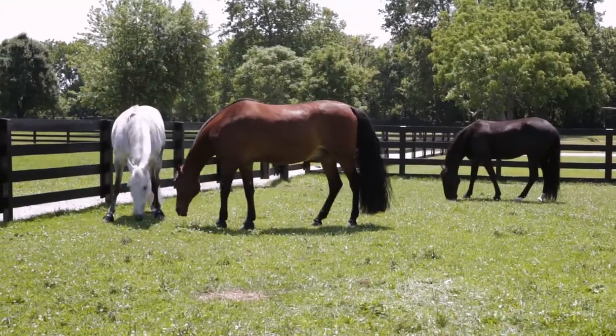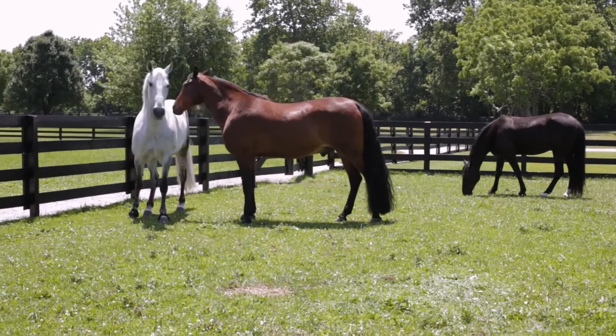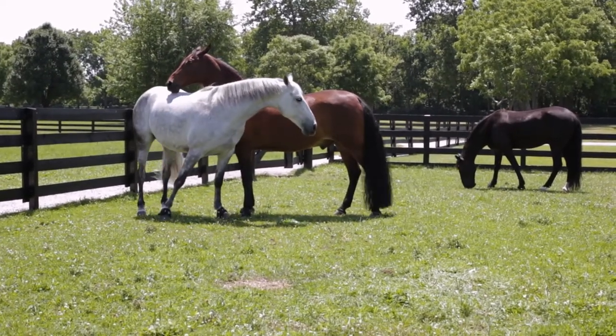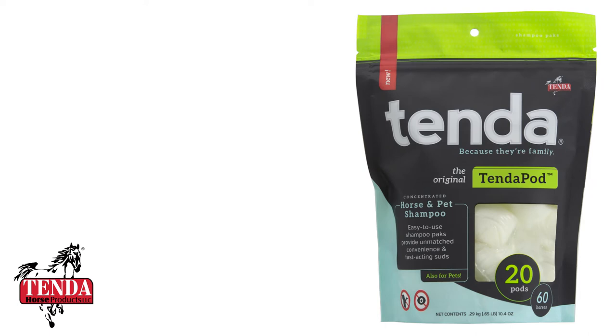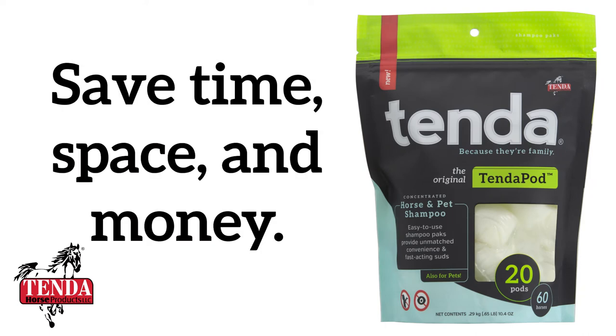Bathing horses is a big job that just got easier. Tenda has made spilled shampoo a thing of the past. You'll save valuable space in your tack room and trailers. And with concentrated Tenda Pods, shipping costs are a drop in the bucket compared to bulky, heavy shampoo bottles.